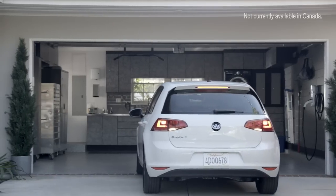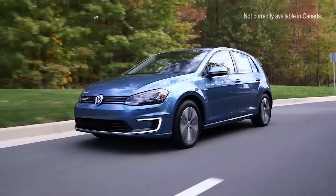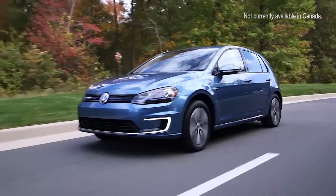Whether you charge at home, at work, or wherever your travel takes you, the e-Golf has a complete suite of options to keep you going.